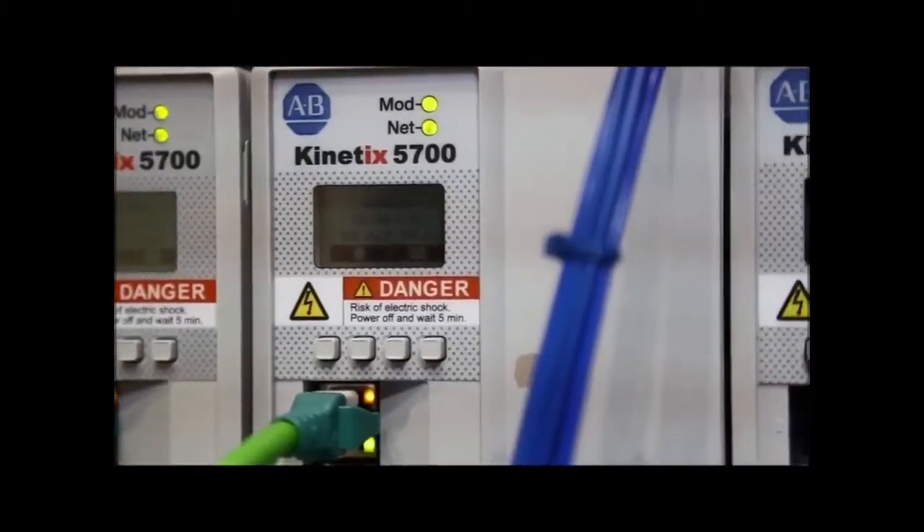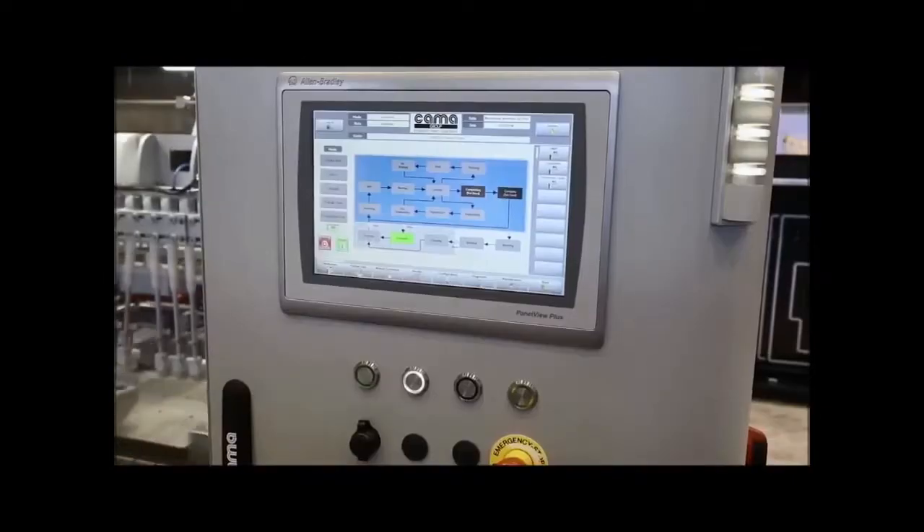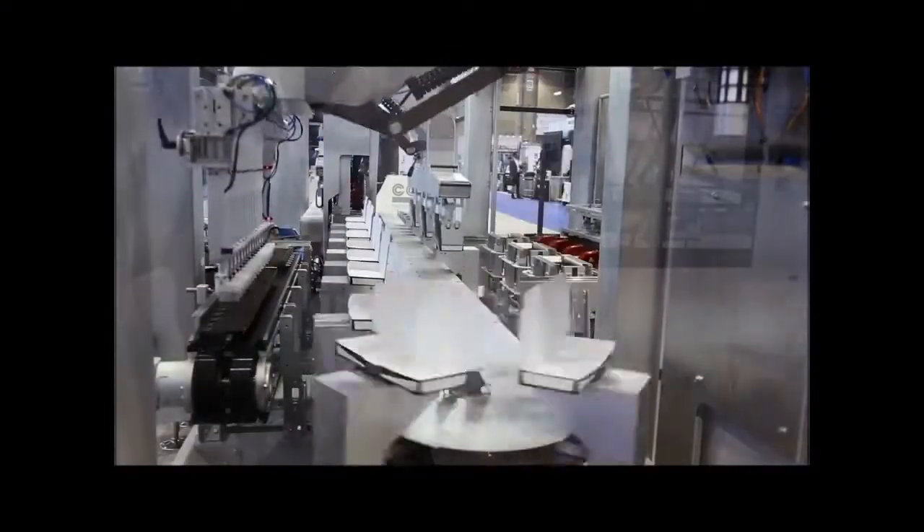It is controlled by a Rockwell Control Logix controller with kinetic servos, and internal to the machine — which you can kind of see behind me — is the iTrack, which is a technology that gives us automatic change of pitch for our carton handling at very high speeds and high flexibility.